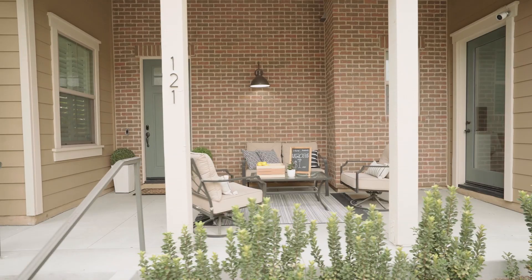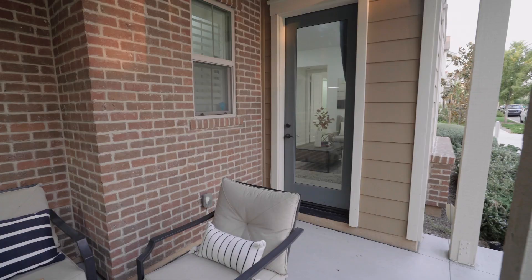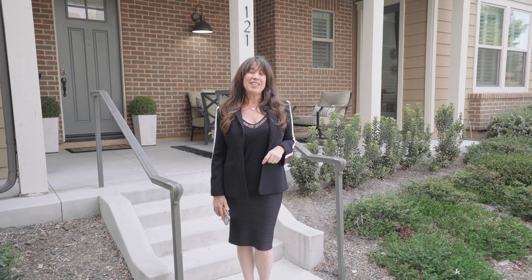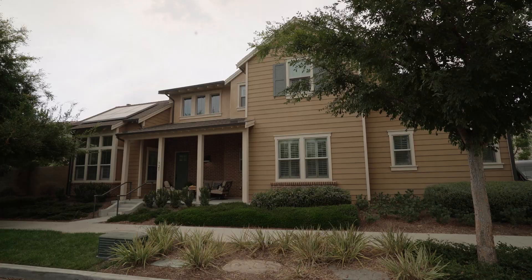With its charming American farmhouse elevation and innovative next-gen suite with separate entry right here from the front porch, this is one of the most highly sought-after floor plans in all of the Great Park.